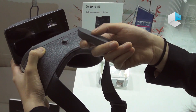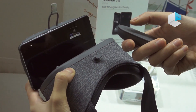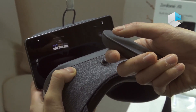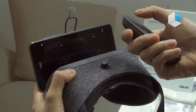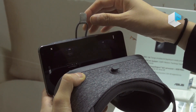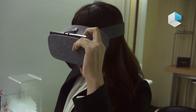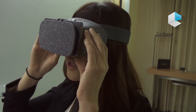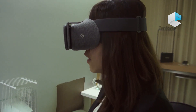Now there are three different contents you can see. Here is the touchpad to let you adjust and choose the content. I will start with the shark. Because Zenfone AR is very thin and light, you won't feel uncomfortable when you put on the VR headset together with the smartphone.